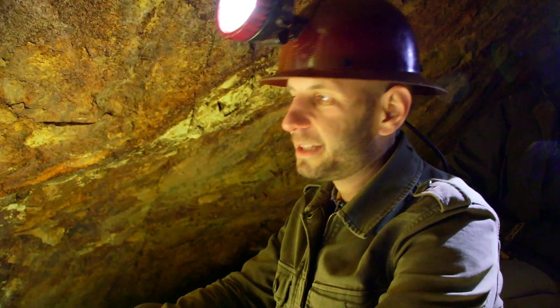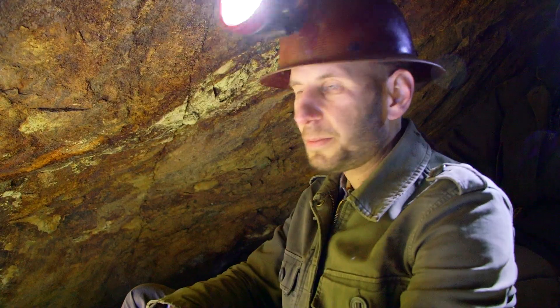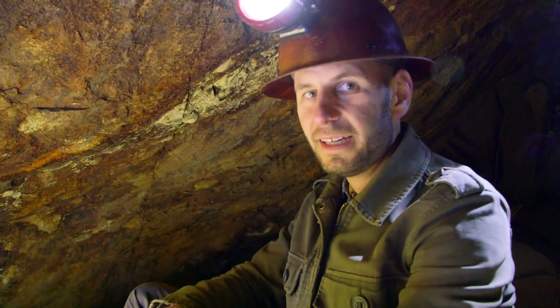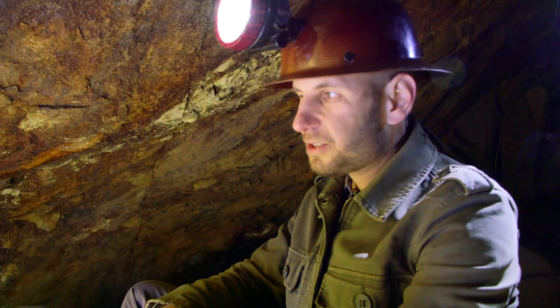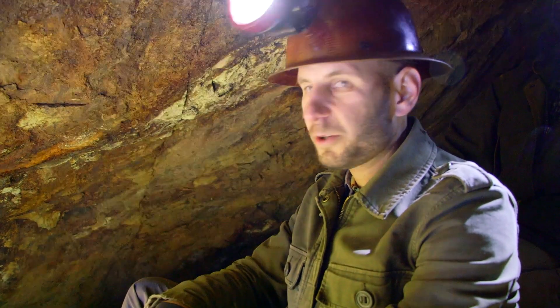Just thinking about the mid-1800s, sitting at this vantage point, you would have heard thunderous ore cars, people grunting, pushing heavy ore cars down this track tunnel — all the echoes and reverberations of 19th century industrial history. Today it's all quiet.